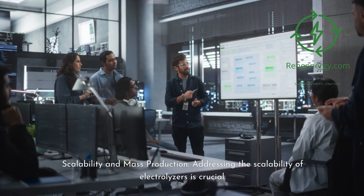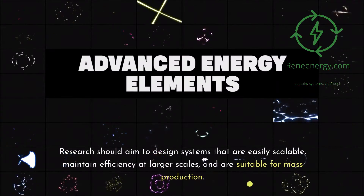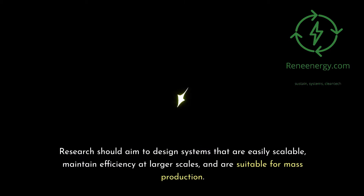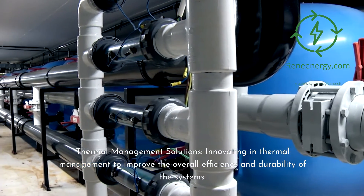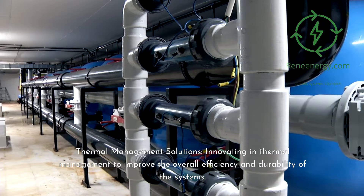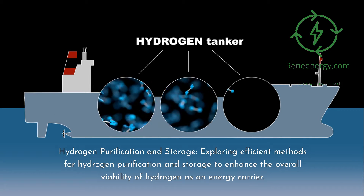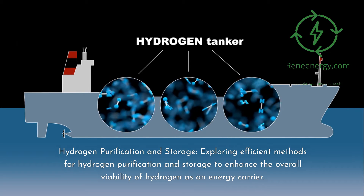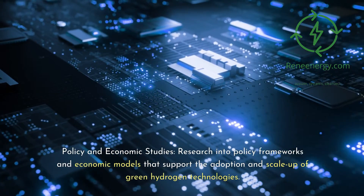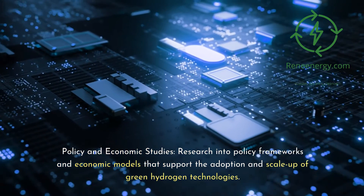Addressing the scalability of electrolyzers is crucial — research should aim to design systems that are easily scalable, maintain efficiency at larger scales, and are suitable for mass production. Other key research areas include thermal management solutions to improve overall efficiency and durability, hydrogen purification and storage to enhance the viability of hydrogen as an energy carrier, and policy and economic studies into frameworks and economic models that support the adoption and scale-up of green hydrogen technologies.